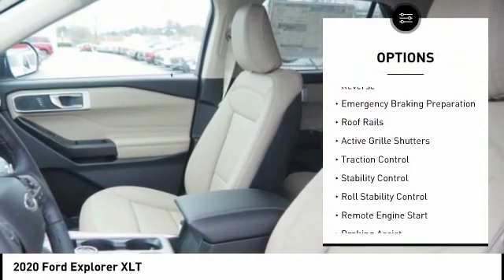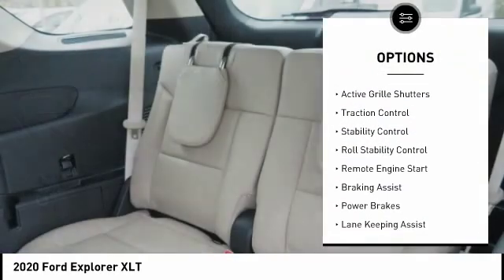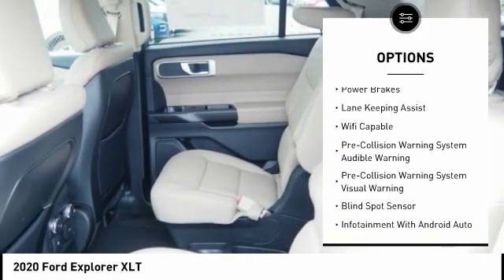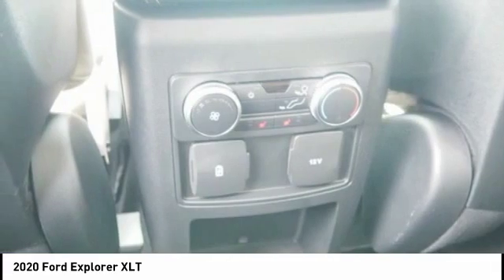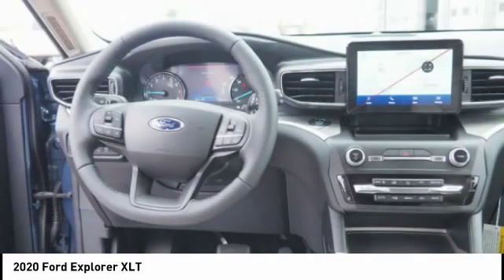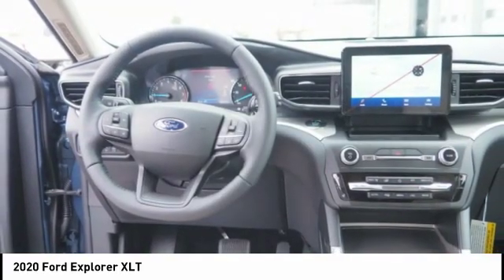Power windows with safety reverse, emergency braking preparation, roof rails, active grille shutters, traction control, stability control, roll stability control, remote engine start, braking assist, power brakes.